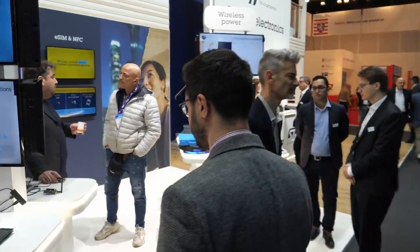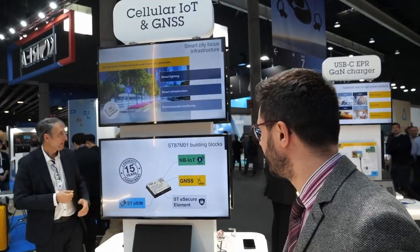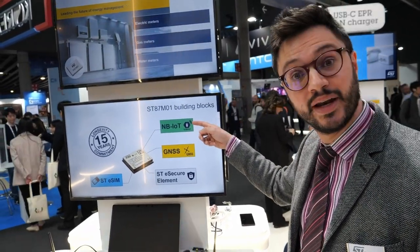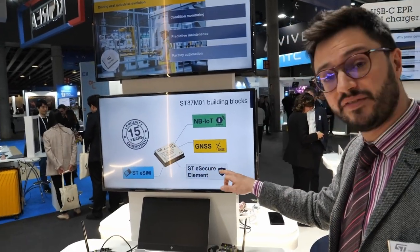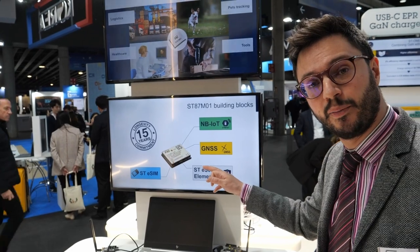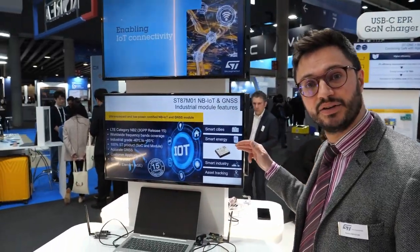Let's continue with IoT connectivity. Here you can find the latest technologies about cellular IoT and GNSS. We just launched the newscast last Thursday about the ST87M01, offering reliable and robust IoT connectivity with B2 release 15 of the 3GPP, combined with GNSS localization integrated inside the module, with an optional ST secure element and embedded SIM offering very robust, compact, and low power features.